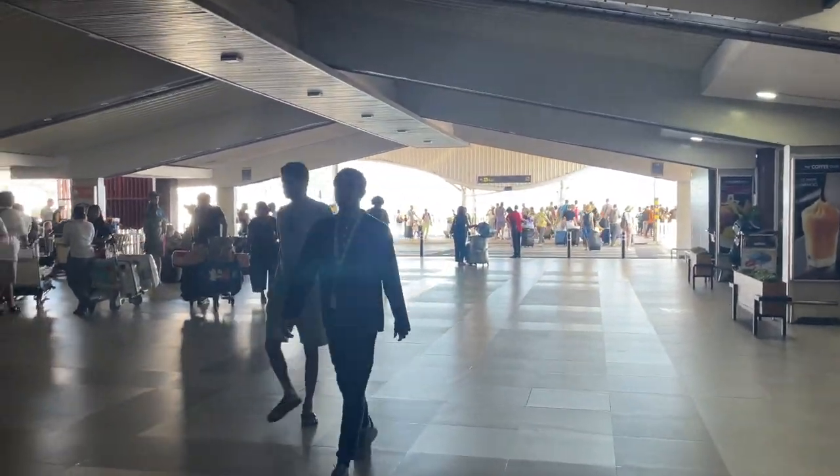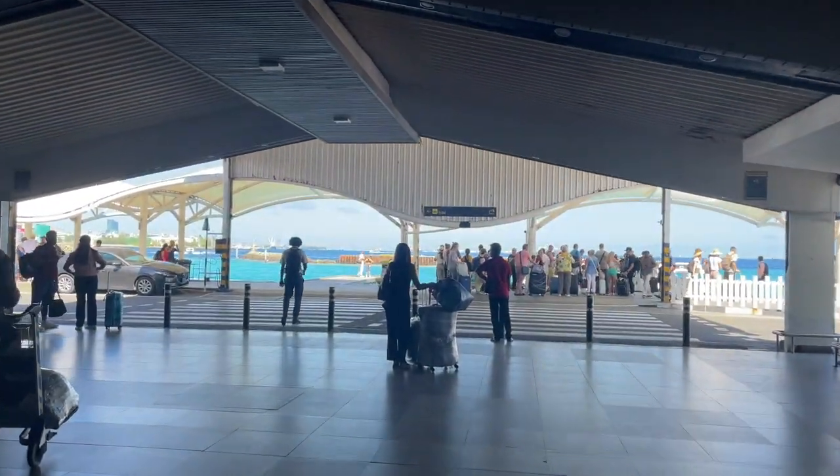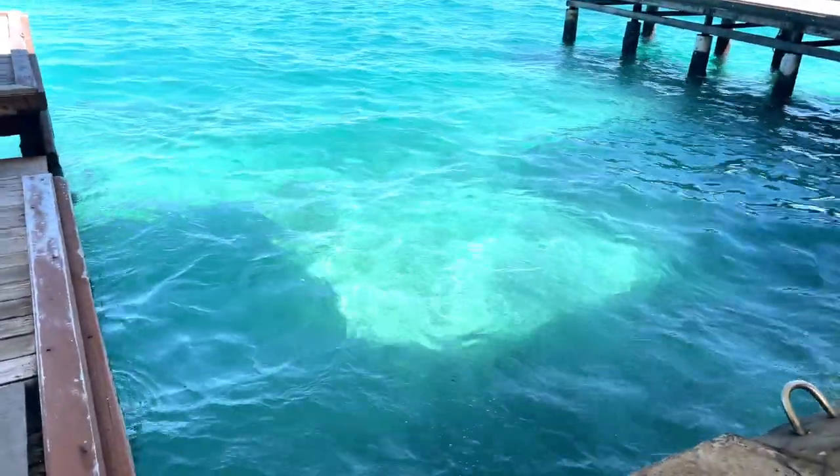In this video we will be mainly talking about our transfers to the Mafushi Island and how was the arrangement and the process out there. And as we go out of the airport, our welcome is with this amazing view.